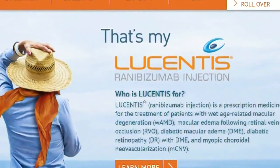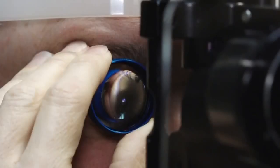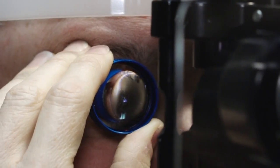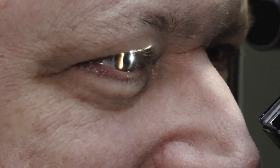Lucentis is a shot given in the white of the eye after it's numbed. The process takes literally about two seconds, and the results can be seen as early as three days. The swelling that causes all of that — it stopped. They go from a situation where they're not seeing as well to actually improving their vision and increasing activities that they're able to do in their daily life.